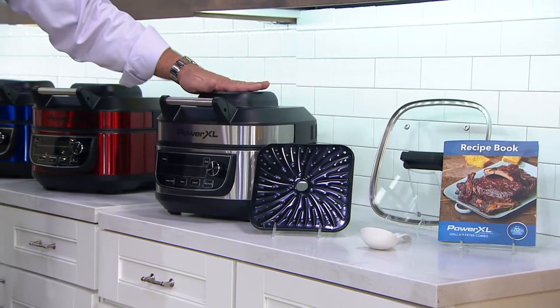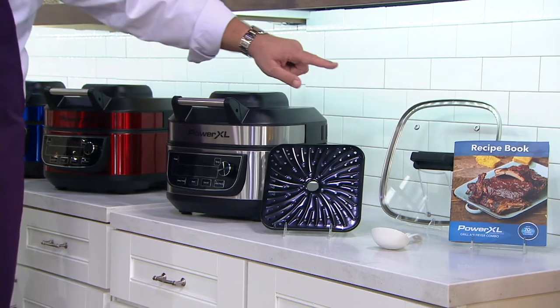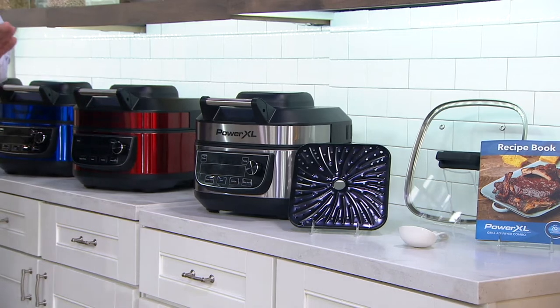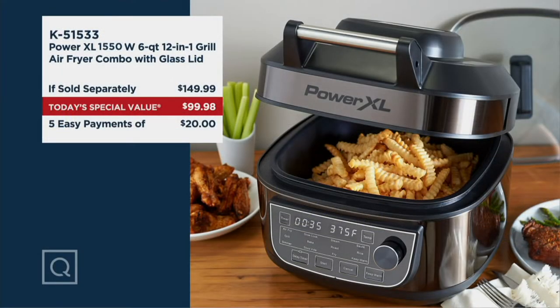The airfry lid comes up and off and is replaced by that glass lid when you need to slow cook. If sold separately, this would run $149.99 at retail. Tonight, our price is $99.98 — we're saving you $50 and one penny. And it's five easy payments on any credit card of just $20 each.